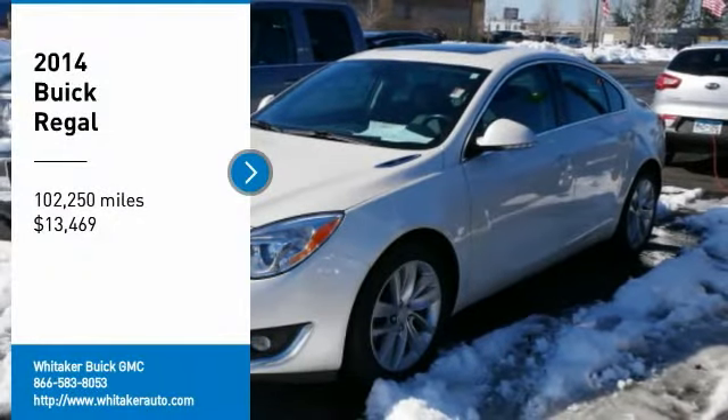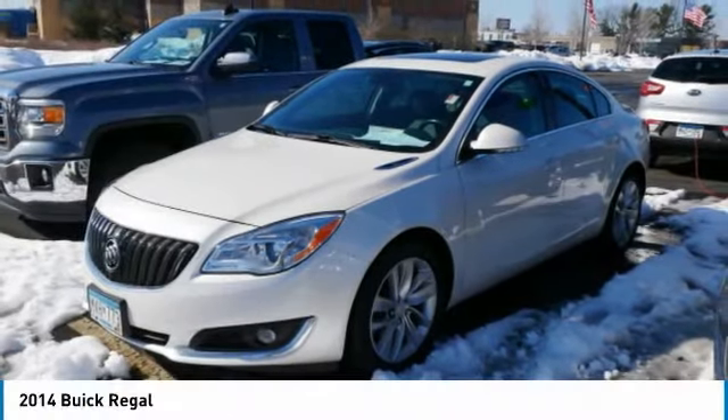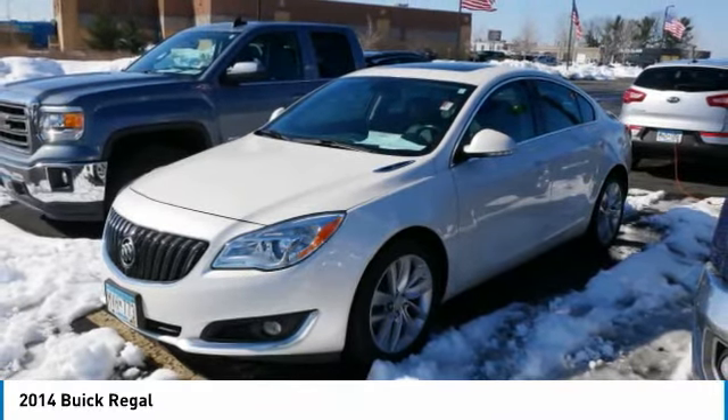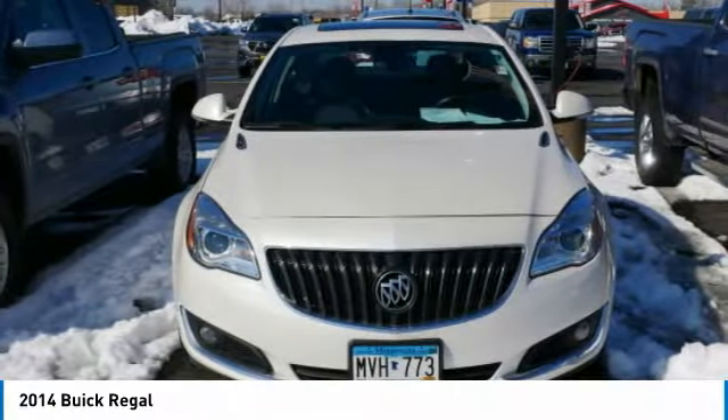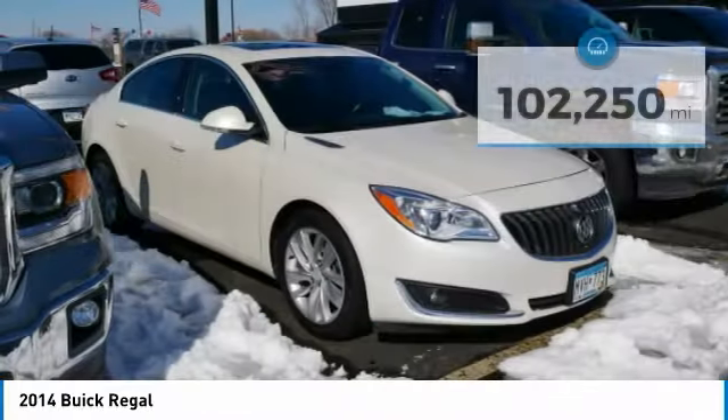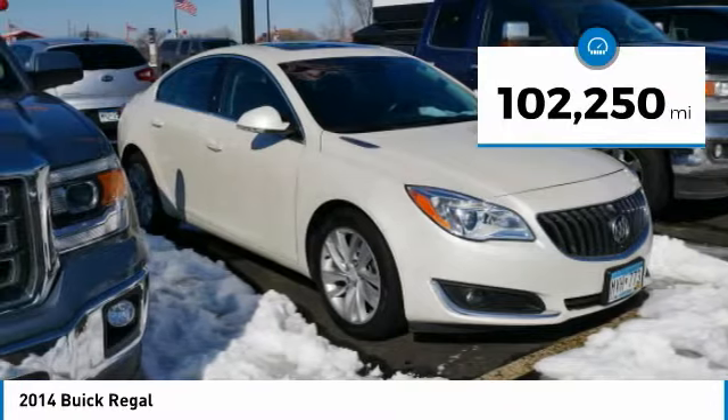Take a ride in the 2014 Buick Regal. The Regal is based on the European Opel Insignia, and is as much a sports sedan as it is a family sedan, priced below $15,000. This vehicle has less than 105,000 miles.